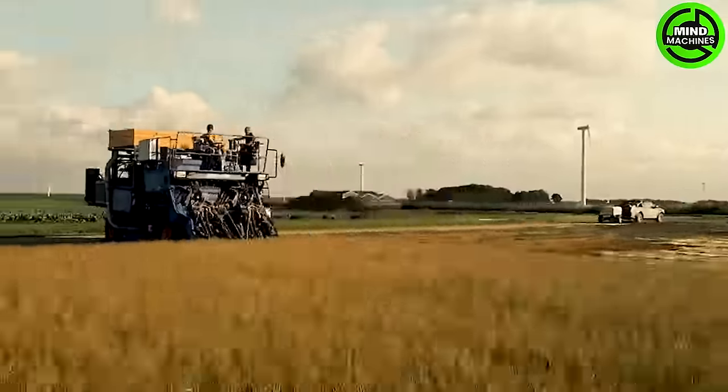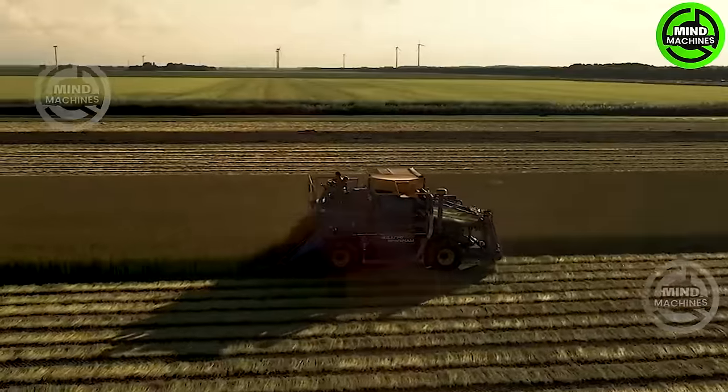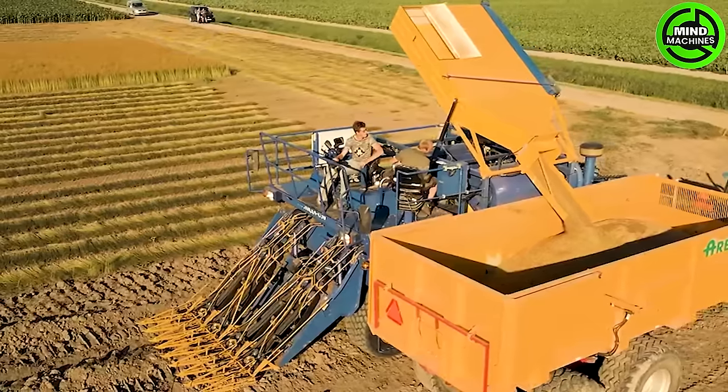The flaxseed harvester not only efficiently gathers flaxseeds, but also neatly arranges the plants into organized rows, serving as a valuable ally for farmers in their agricultural endeavors.